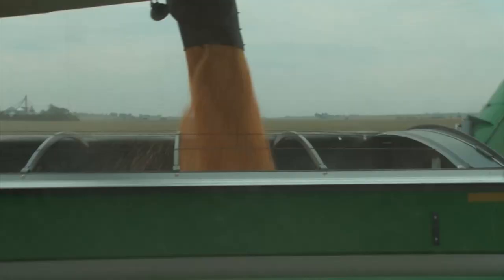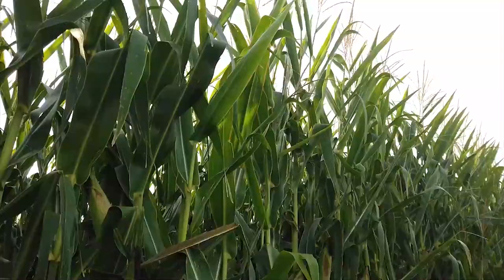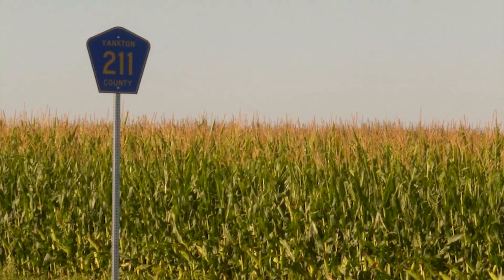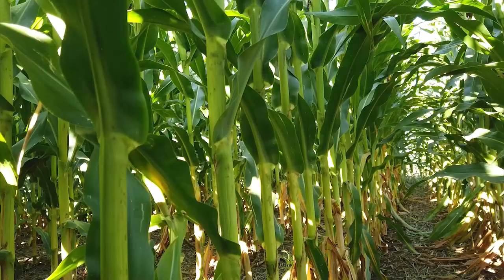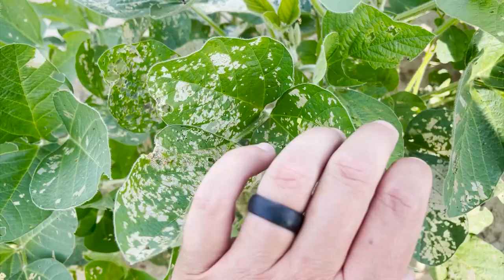That's why agronomist Missy Bauer says timeliness is key. If you go out here and you're too late and you've already had too much damage, we've given up too much yield. And it's not just in scouting, but in treatment. You realize you've got silk clipping issues going on in your corn at tassel, and you have nobody lined up to help you spray — whether it's an airplane or a ground rig. You should always have your plan laid out, so when the scenario arises, you just implement the plan. Because if you miss the boat on timing, we're giving up a lot of yield in a hurry.